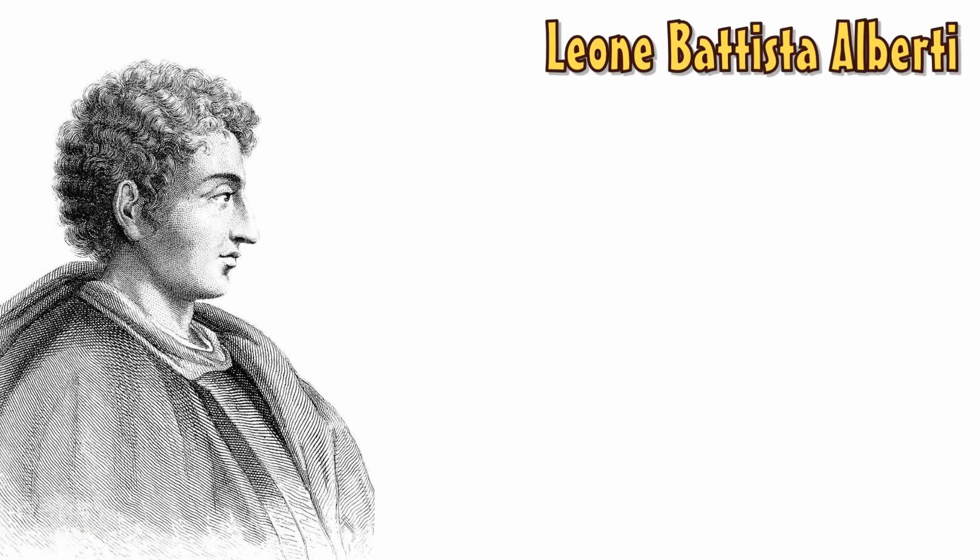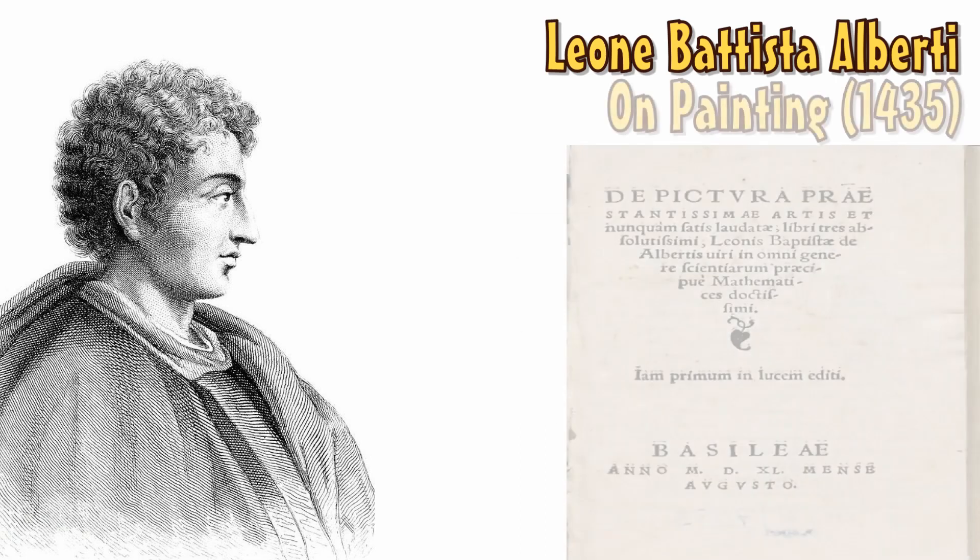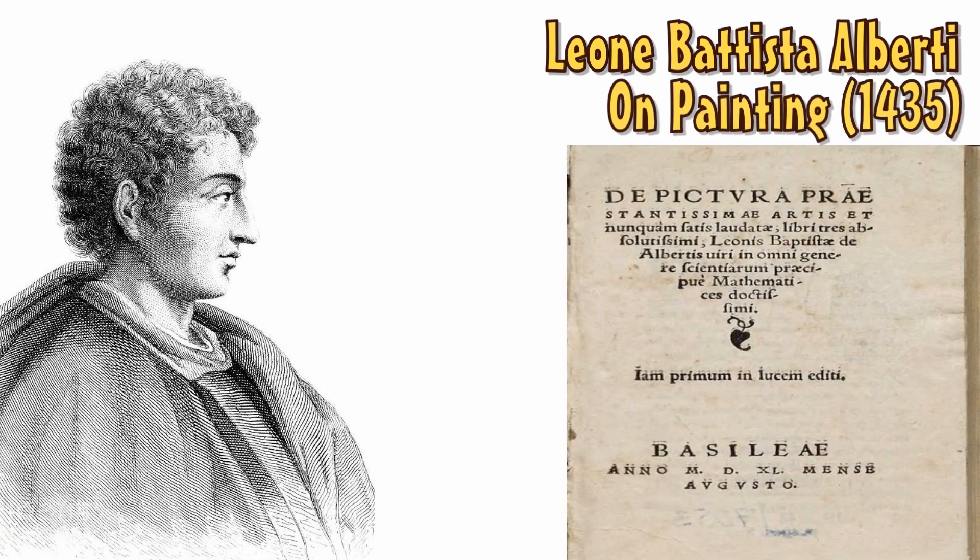Nearly 2000 years later, Italian artist Leon Battista Alberti continued where Aristotle left off. Battista kept Aristotle's idea of pairing colour to alchemical elements, differing slightly in his choice of colour. In his book On Painting, he discussed how he viewed colours as living entities, and would refer to primary colours as separate species, and shades or hues as the genus of that species. He was obviously brilliant, but a bit mental.